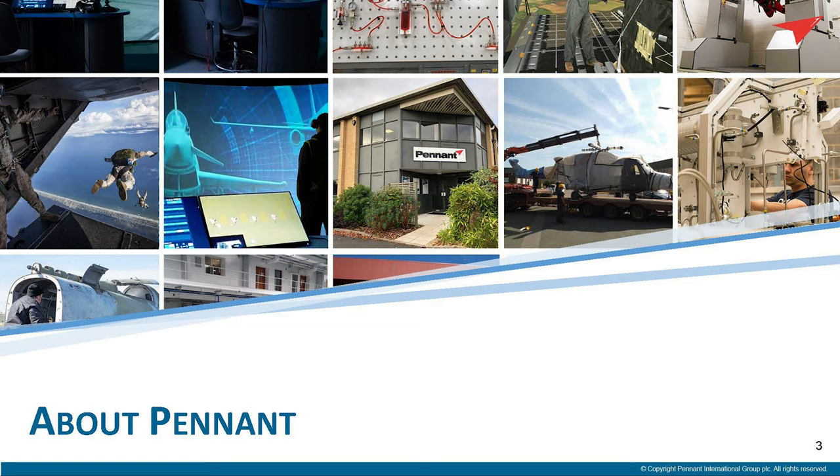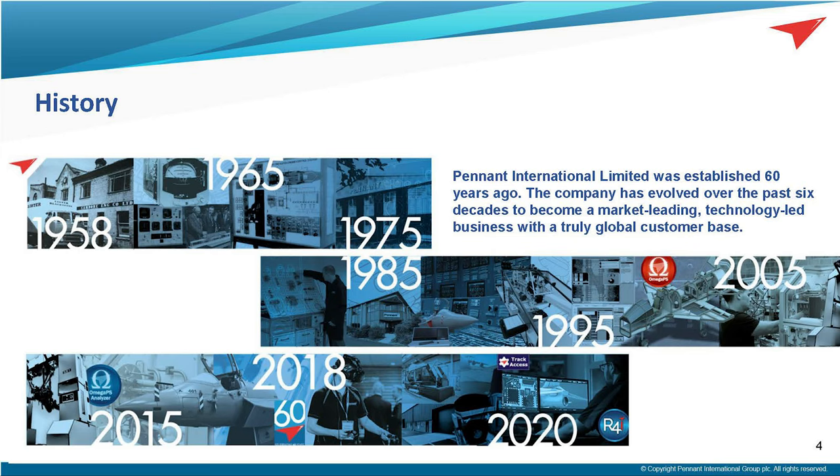Pennant was first formed well over 60 years ago. We've come a long way from screen printing on surfboards, which is where we started from. We've evolved over the years and established ourselves as a leading provider of training equipment and services, with a broad spectrum of capability that enables Pennant to offer its customers an end-to-end solution.